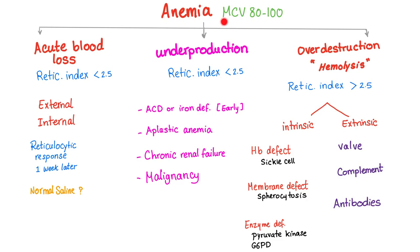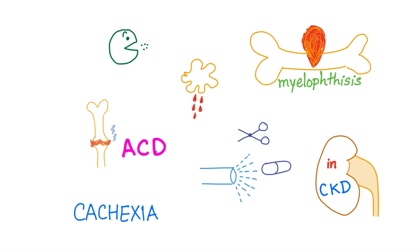Normocytic anemia, where MCV ranges between 80 and 100, has three causes: acute blood loss, underproduction, and over-destruction. We've discussed all of these before. Now let's talk about anemia and malignancy — what is the mechanism?